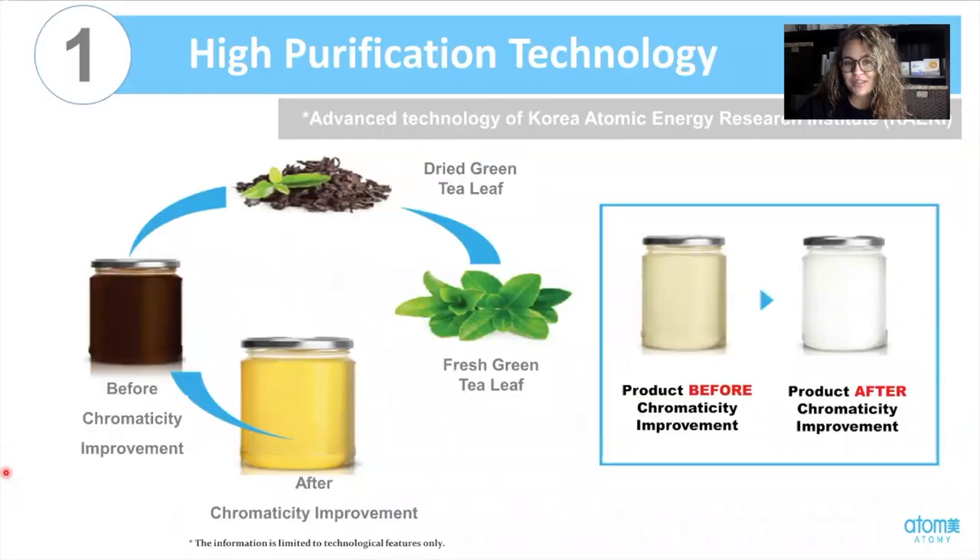What are all of these technologies? What do they mean, and how are they beneficial to me? First is the high purification technology. Our scientists are able to take the fresh herbs that are extracted, dry them, and put them into our products for maximum effectiveness — they use them right away. High purification technology allows our products to have that white or clear consistency without compromising the integrity of the product. Think of fruits or vegetables left out — they start to turn brown. The same thing would happen without this technology, so we're able to have the coloring we're used to without a brown toner or lotion, and we still get a really great quality product.